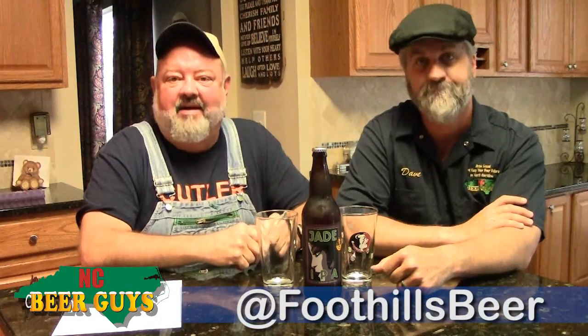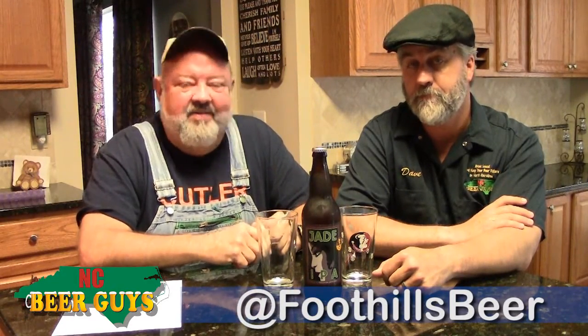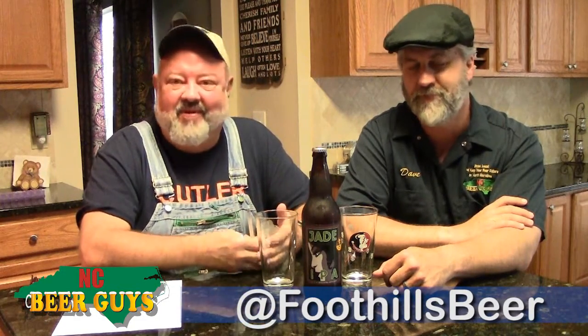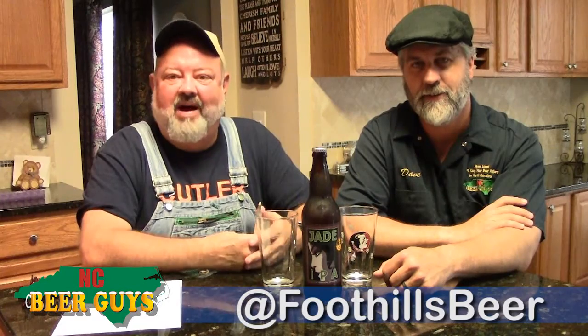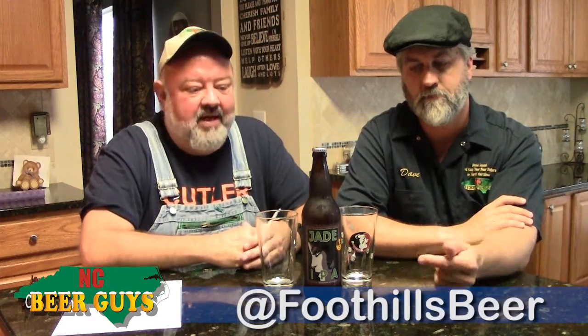Hi, I'm Glenn. This is Dave. We're the NC Beer Guys. We promote NC craft beer online at ncbeerguys.com. We do these videos to give you some idea of the great beers available statewide. And today we're jumping back and doing one we just can't believe we've never done before — it's the Jade IPA out of Foothills, renowned statewide from one of the major breweries.